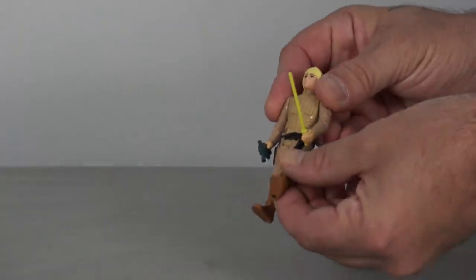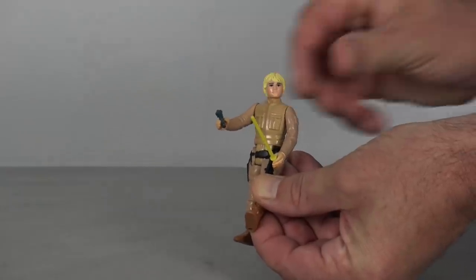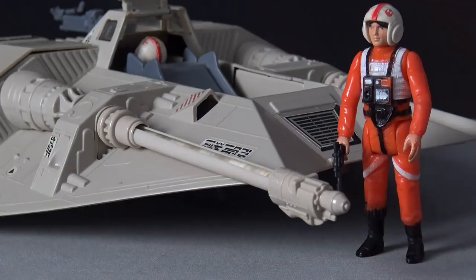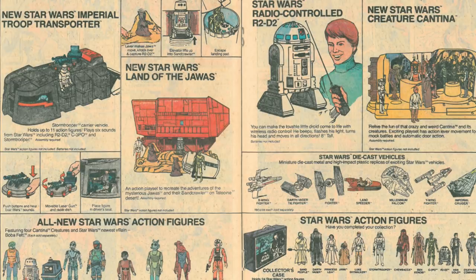Kenner's Star Wars figures were also manufactured with five points of articulation, at the hips, shoulders and neck, and collectors often debate the reason why the company didn't make them more articulated. After all, greater articulation had already been achieved in this scale with Mego's Micronauts line, introduced in 1976. But the true reason for Kenner adopting the 5POA design is very simple and doesn't really need to be debated. Time was of the essence, and Kenner was under a lot of pressure to get the figures out to the market as quickly as possible.